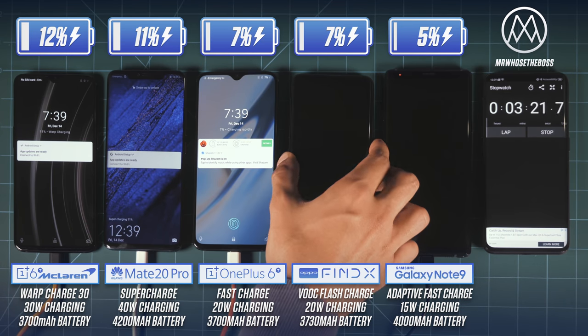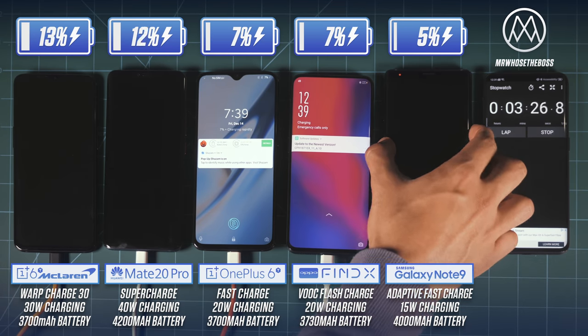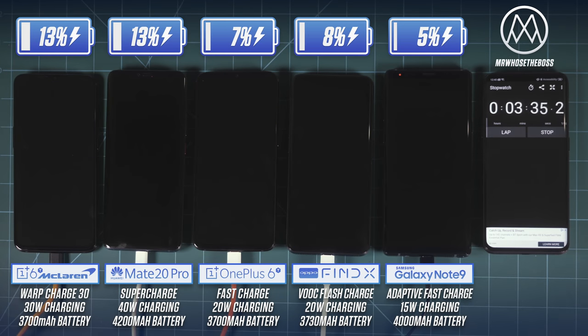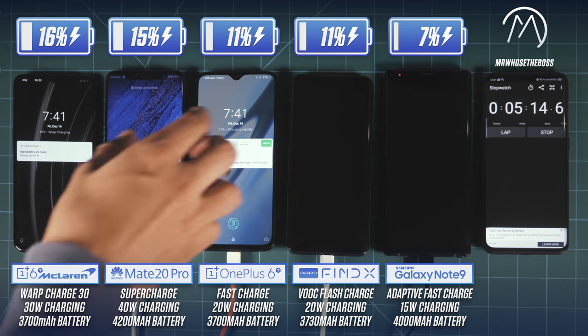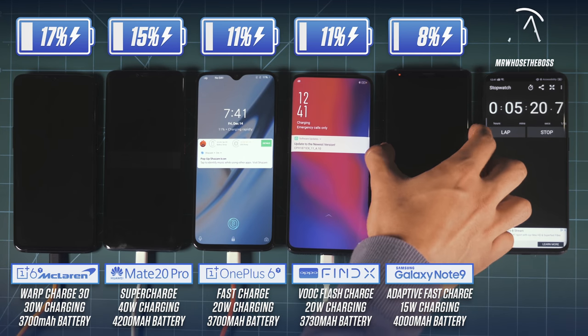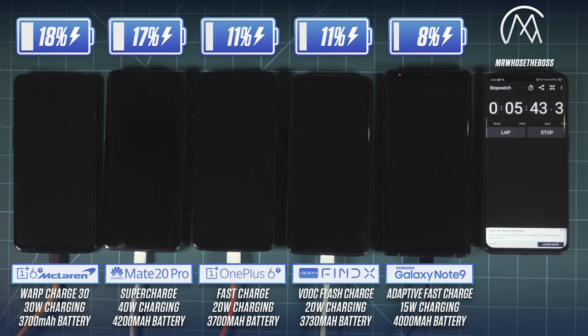So far, the brand new OnePlus Warp Charge as well as Huawei Super Charge have already pulled ahead — they're in a league of their own after less than five minutes. This is kind of what you'd expect given that Warp Charge is a 30-watt charger and Super Charge offers up to 40-watt charging, compared to the others that are 20 watts or below.